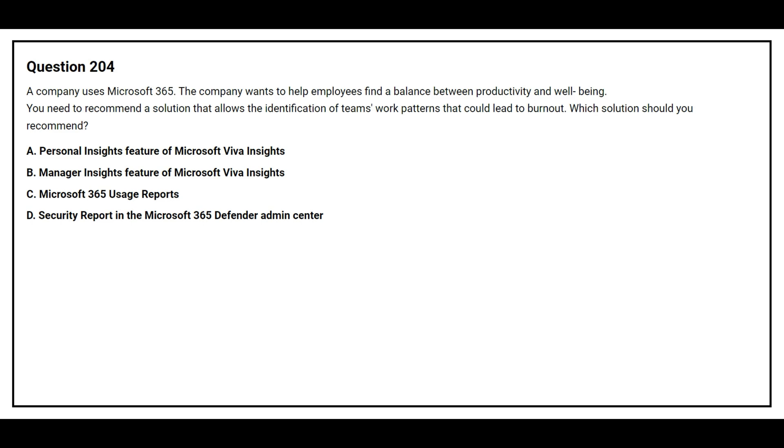The correct answer is Option B: Manager Insights, a feature of Microsoft Viva Insights.